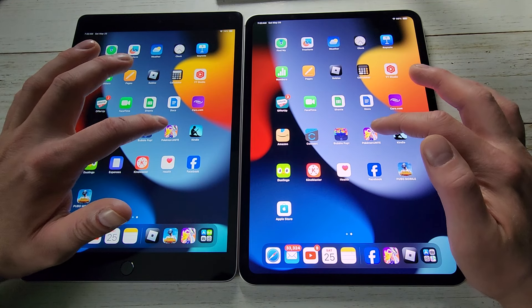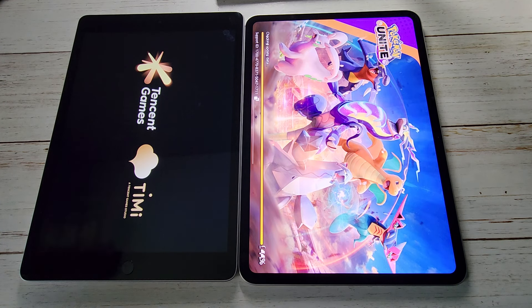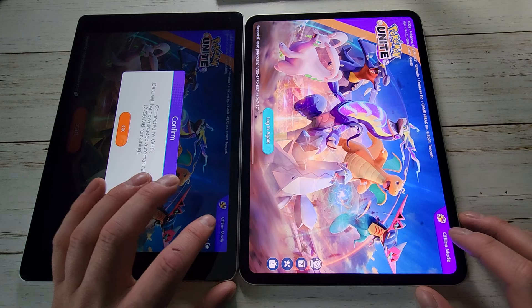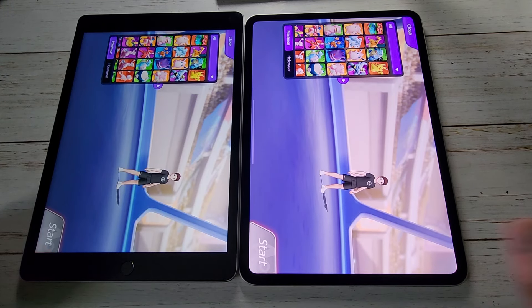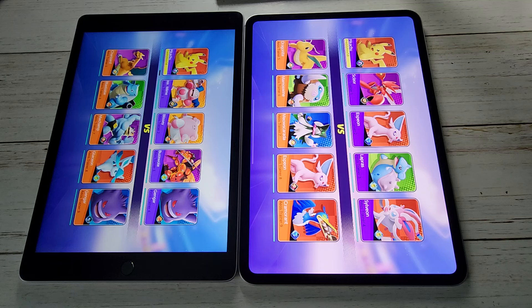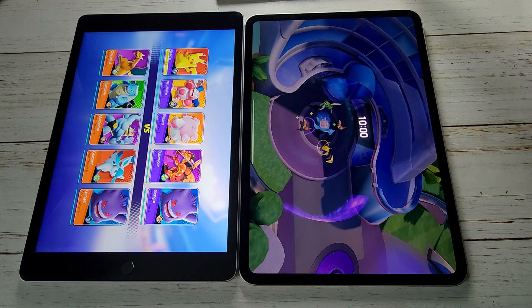We're going to a game here — Pokémon Unite. When the display goes blank you can see a big difference between them; there's more light bleed coming through on the iPad 9. Logging in, they're both very quick. Going into offline mode, picking Pikachu and hitting start — this is where you'll notice a little more difference in speed. The Pro loads in first, and then the iPad 9 loads in.